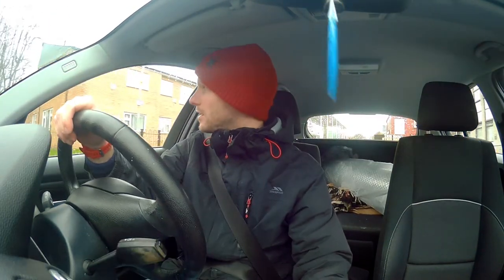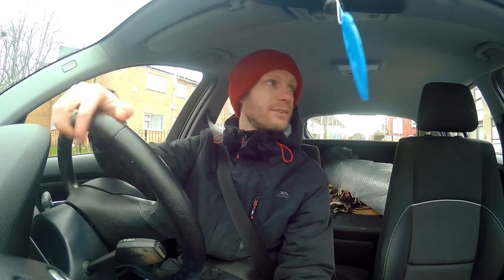Car went in for a recall for the air conditioning unit. Hello and welcome to another video. I've got about five or six minutes of chatting about what's wrong with my car. I wanted to bring you some updates about my car.